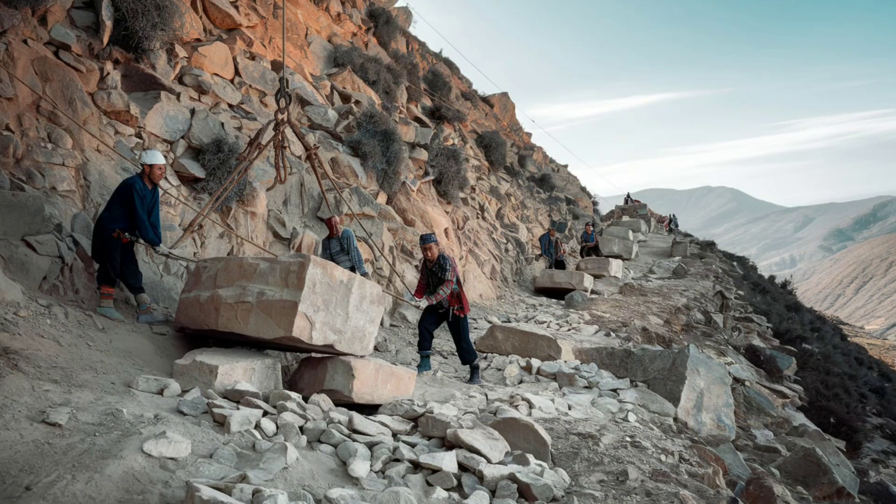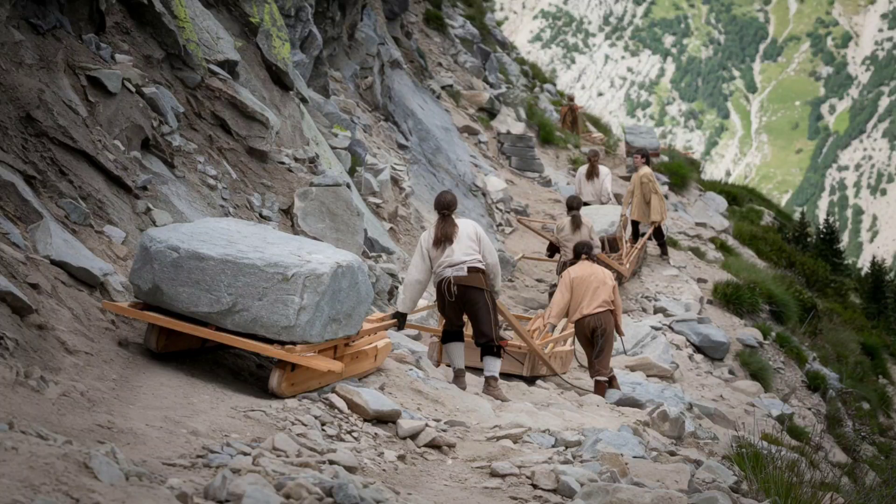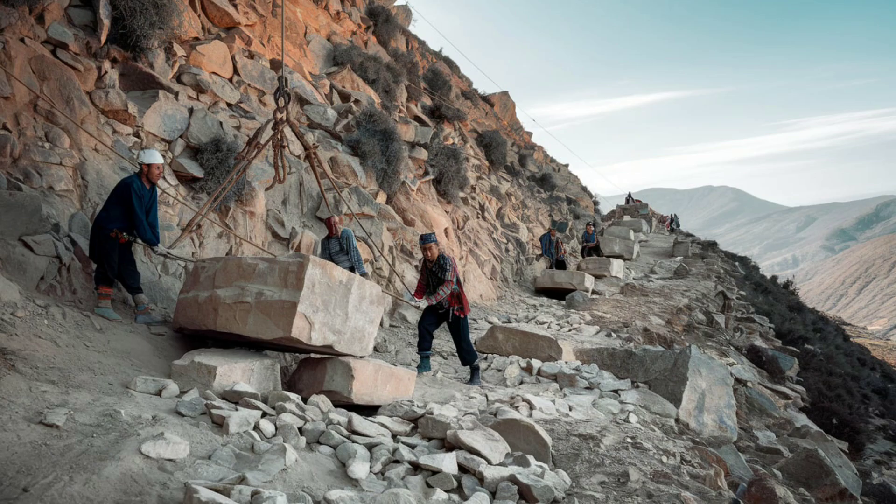One of the biggest mysteries of Machu Picchu is how the Incas transported massive stones up steep mountain slopes. Without the wheel or large draft animals, it's believed they used manpower, ropes, and wooden sleds. The effort required would have been immense, highlighting the collective dedication of their society.